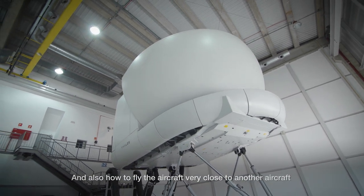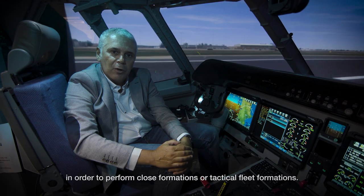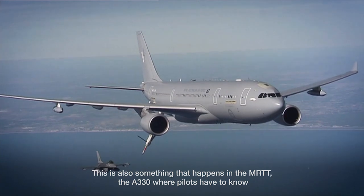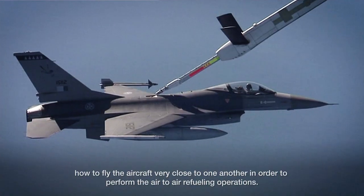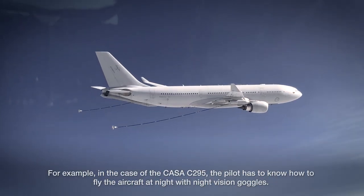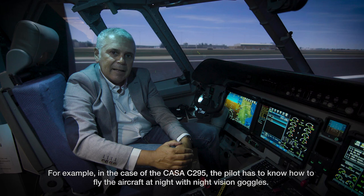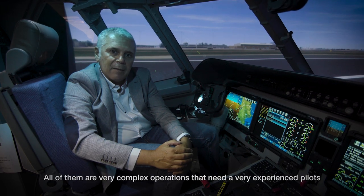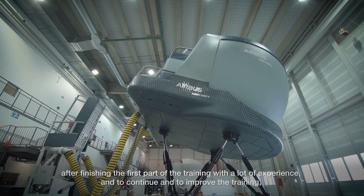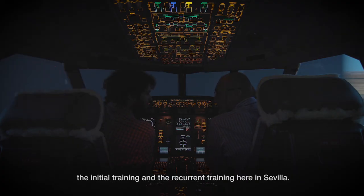We also train pilots on how to fly the aircraft very close to another aircraft in order to perform close formation or tactical fleet formation. This also applies to the A330 MRTT — the pilot has to know how to fly the aircraft very close to another in order to perform air-to-air refueling operations. And in the case of the CASA 295, the pilot has to know how to fly the aircraft at night using night vision. All of these are very complex operations that require experienced pilots, continuing and improving both initial and recurrent training here in Sevilla.